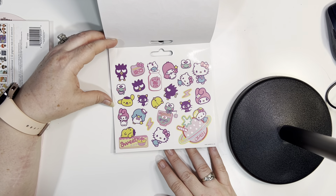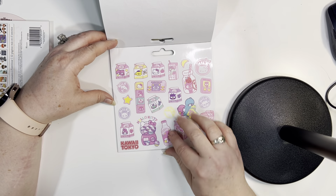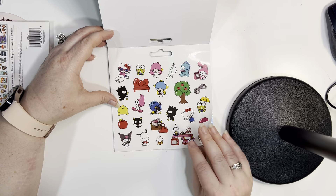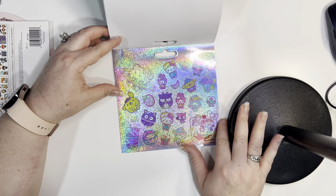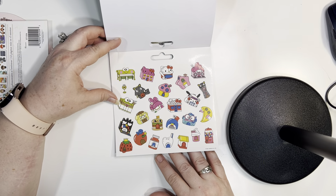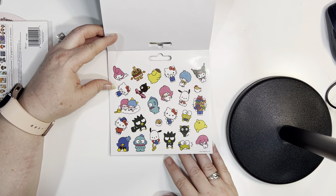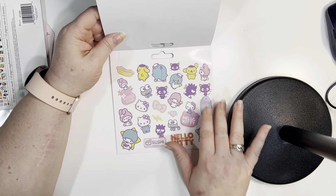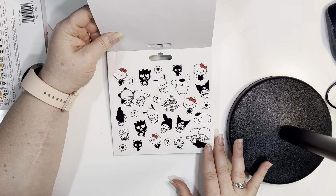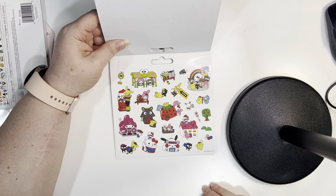Ninth page — I like all these milk carton stickers. Tenth page — that's cool. Eleventh page, twelfth page — this is a good deal. Thirteenth page, fourteenth page, fifteenth page.